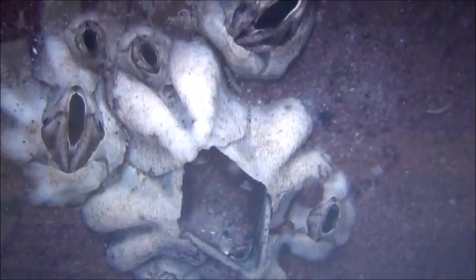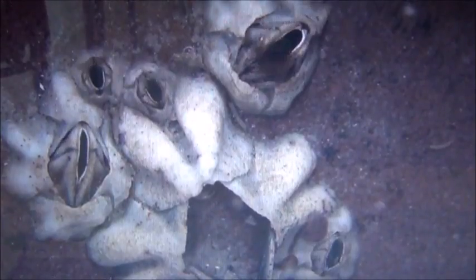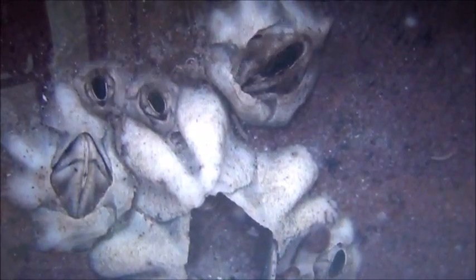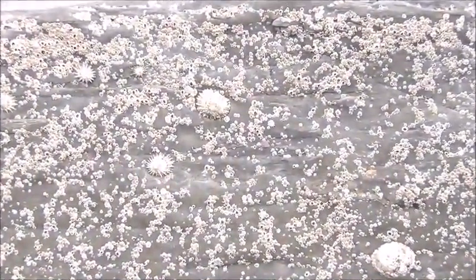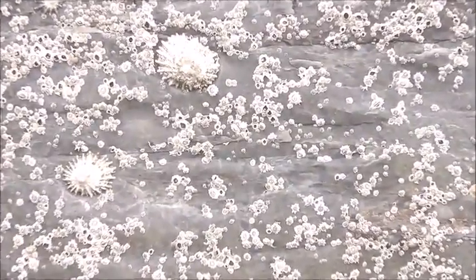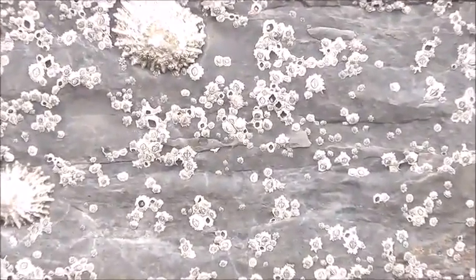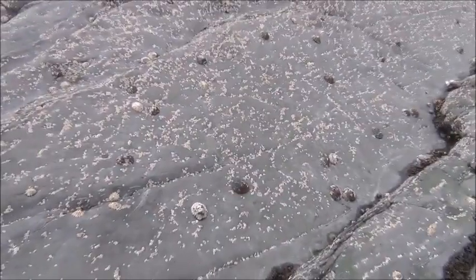Semibalanus balanoides has separate sexes who must copulate to reproduce. You might think that being glued down and surrounded by armour plating would render this difficult — indeed it would — but the male barnacle possesses a male organ of monstrous proportions. Were you to multiply its length to human proportions, we are talking roughly about 20 metres. The mighty organ then withers away and males turn into females for the next season. Barnacles can also reproduce through a method called sperm casting, in which the male barnacle releases his sperm into the water and females pick it up and fertilise their eggs.